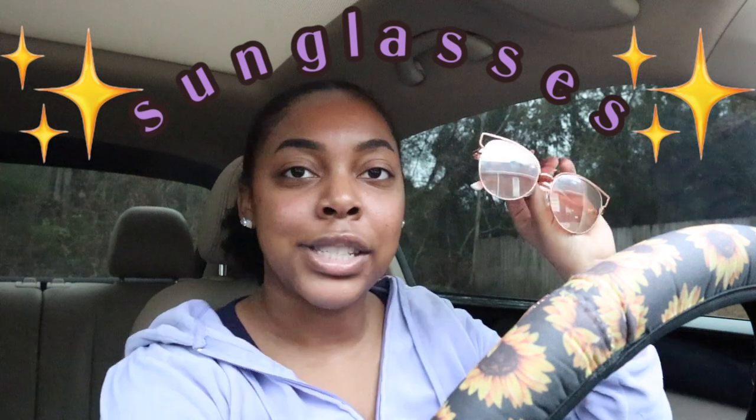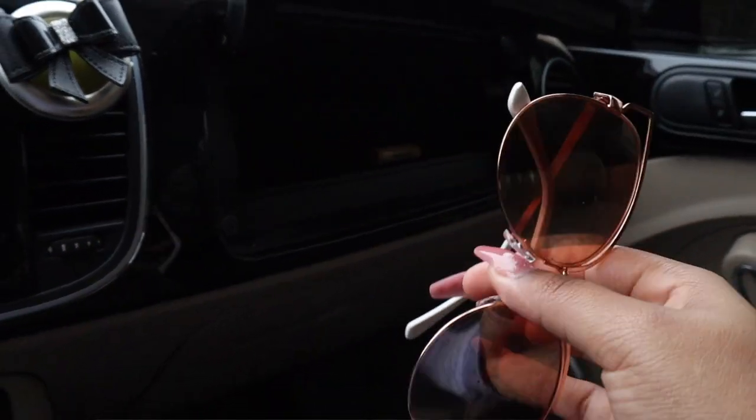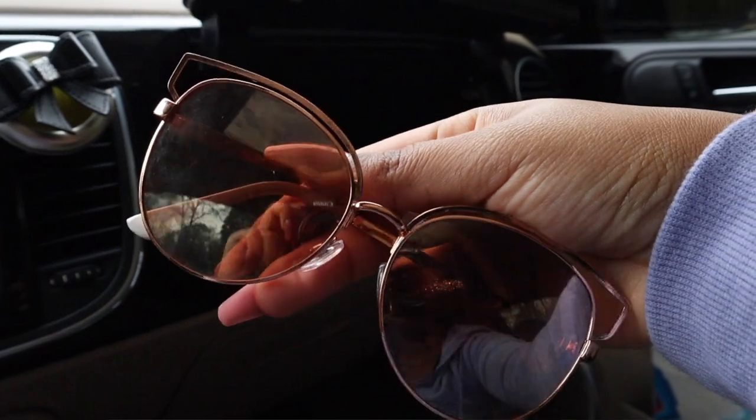Going along with the glasses theme, my next essential is a pair of sunglasses. Right now I just have these ones — rose gold — and they pretty much go with everything I wear. I try to get ones that go with whatever outfit I'm wearing. I want to say these are from Charlotte Russe but I don't remember — they're just cheap sunglasses. I never buy expensive sunglasses because I'm scared I'm gonna sit on them or lose them. Something bad will always happen, so I always get cheap ones.